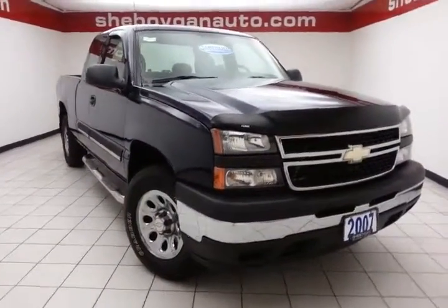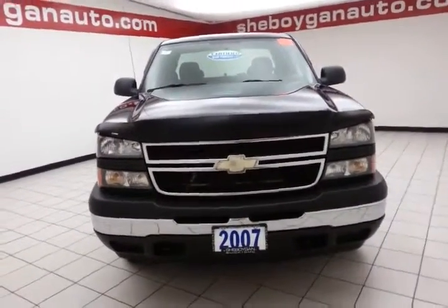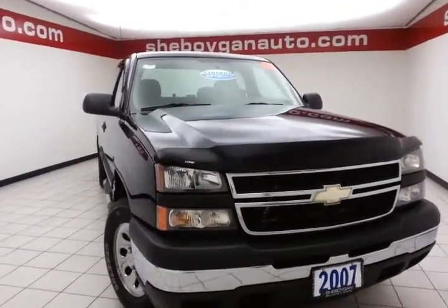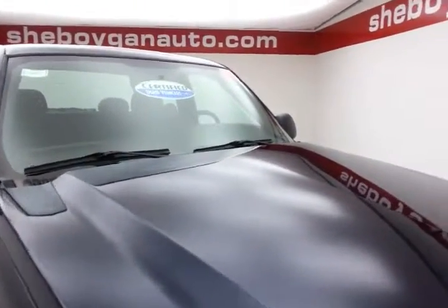Welcome to Sheboygan Chevrolet Chrysler Center. Today's special is a very clean 2007 Chevy Silverado Classic LS Extended Cab 4-Wheel Drive. Stock number Z2621A. Only 88,000 miles on this two-owner local trade, and it comes with a clean AutoCheck history report.